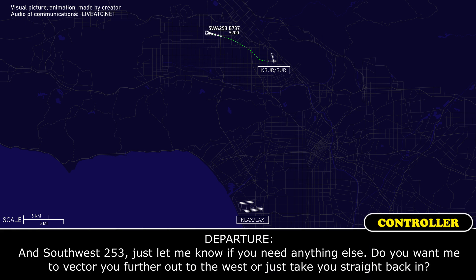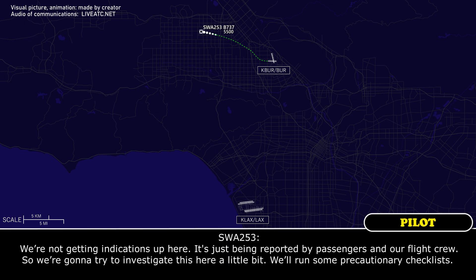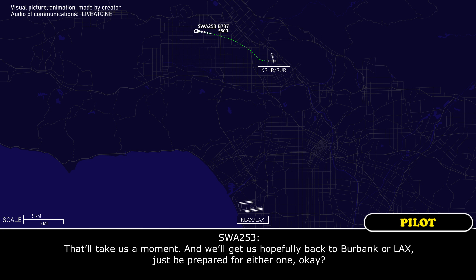Southwest 253, just let me know if you need anything else. Do you want me to vector you further out to the west, or just take you straight back in? We're not getting any notifications up there. We're just being reported by a passenger in our flight crew. So we're going to try to investigate this here a little bit. We'll run precautionary checklists. I'll take a moment, and we'll get hopefully back to Burbank or LA. You can start for either one, okay?